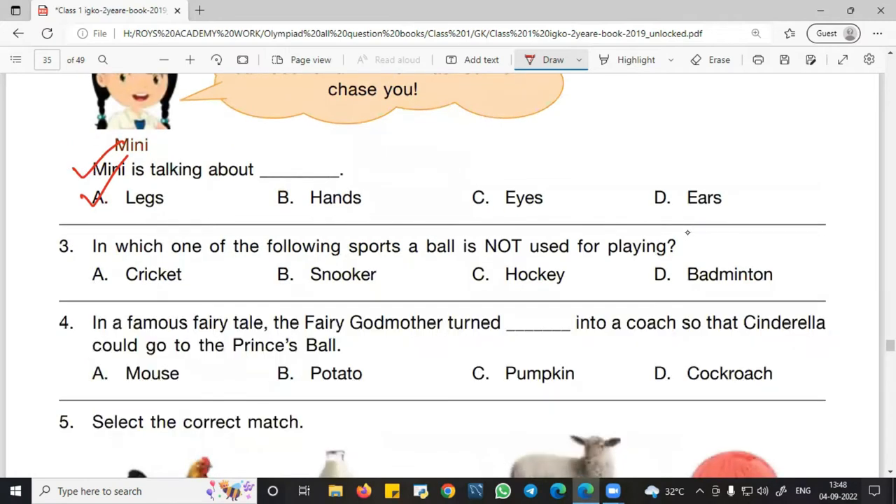Now question number 3: In which one of the following sports is a ball not used? In cricket, we use a bat and ball — not the right answer. In snooker, we use a ball — not the right answer. In hockey, we use a stick and ball. But in badminton, we use a racket and shuttlecock, so there is no ball used. Therefore D — badminton — is the correct answer.